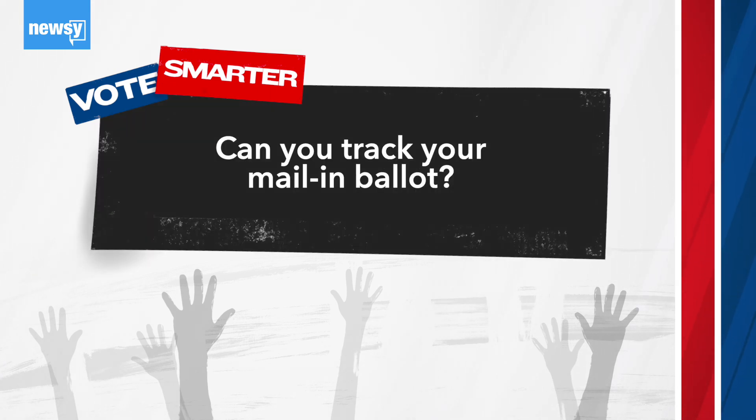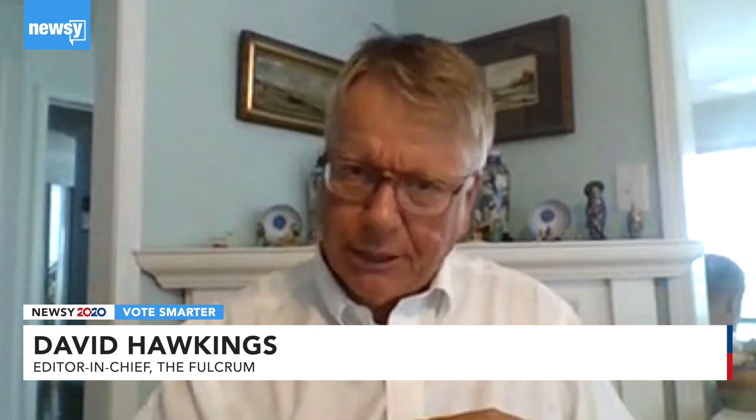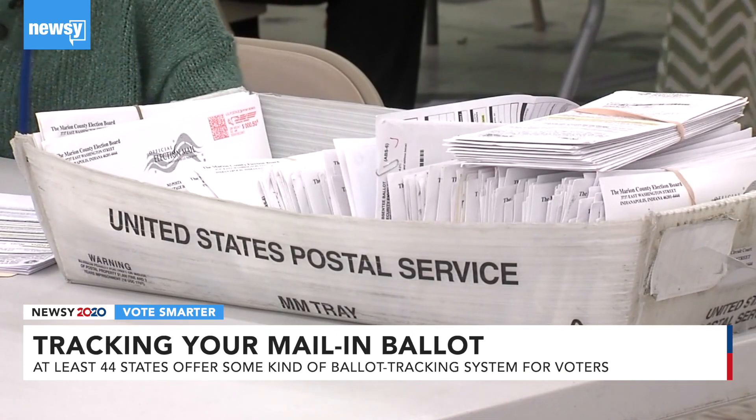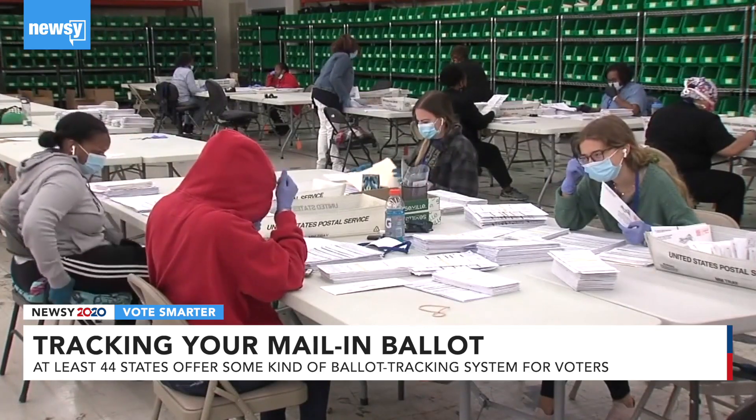Can you track your mail-in ballot? Every absentee ballot has a unique barcode on it that connects to you, the voter. They know where it came from, they can track it. The ballot that you get, while it protects your identity when you actually submit the ballot, it is trackable.